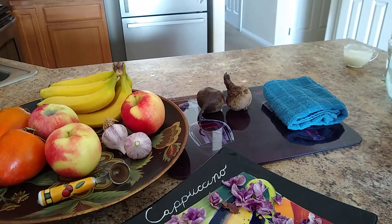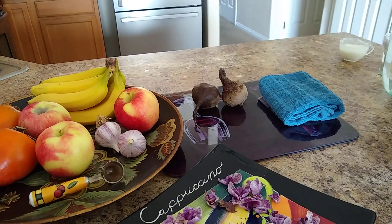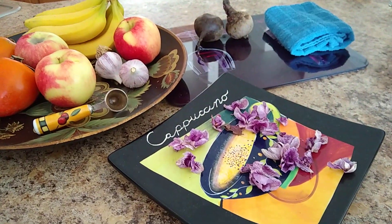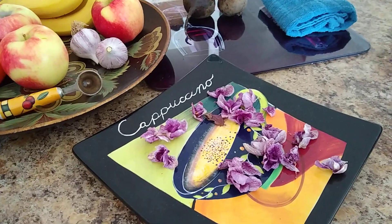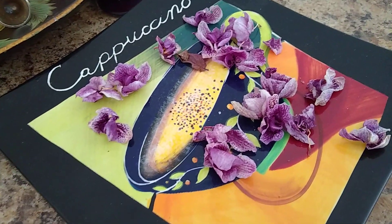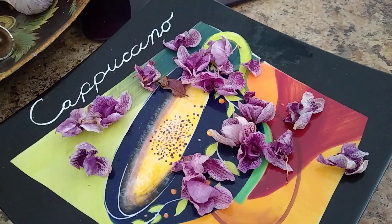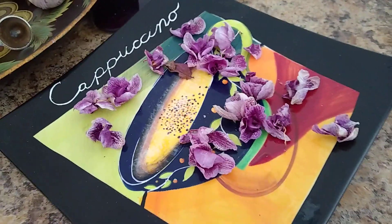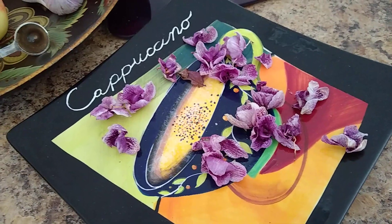Some of the most precious moments of the day for me are right here in my own kitchen, and I surround myself with color. These are the beautiful dried blossoms of my orchid plant.